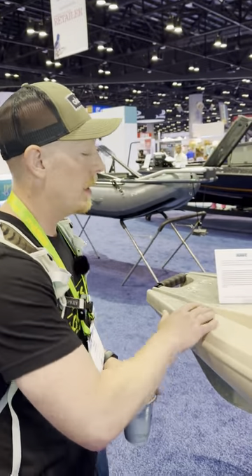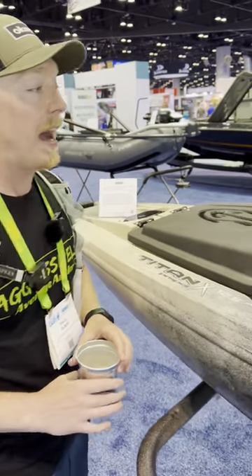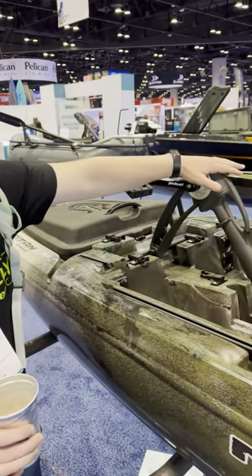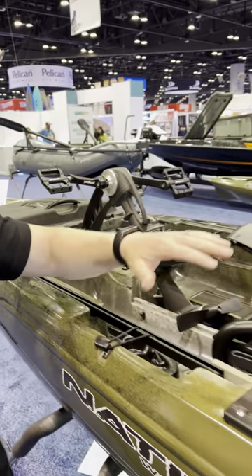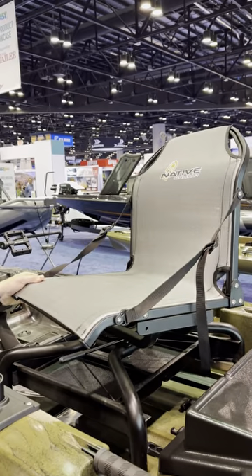We've got another new release for you today: $3,600 for the Titan X Propel 12.5. You get the standard Propel system in the pedal. For $3,600 you're getting one of the most comfortable seats, with 360-degree swivel that moves back and forth. We're really liking that.